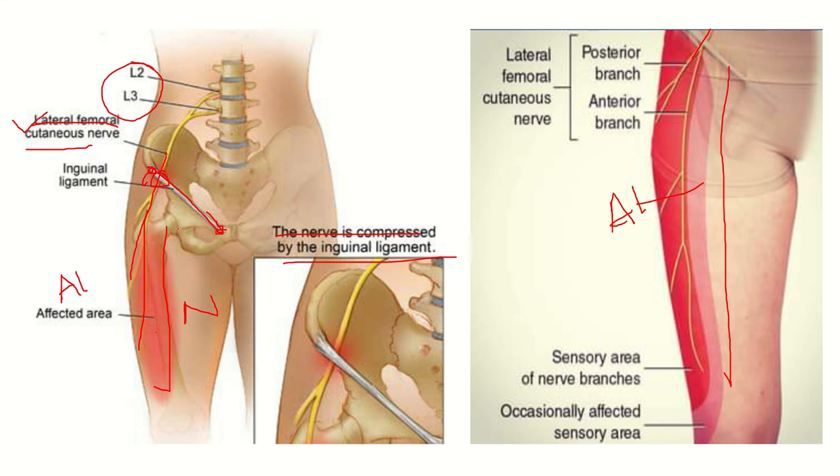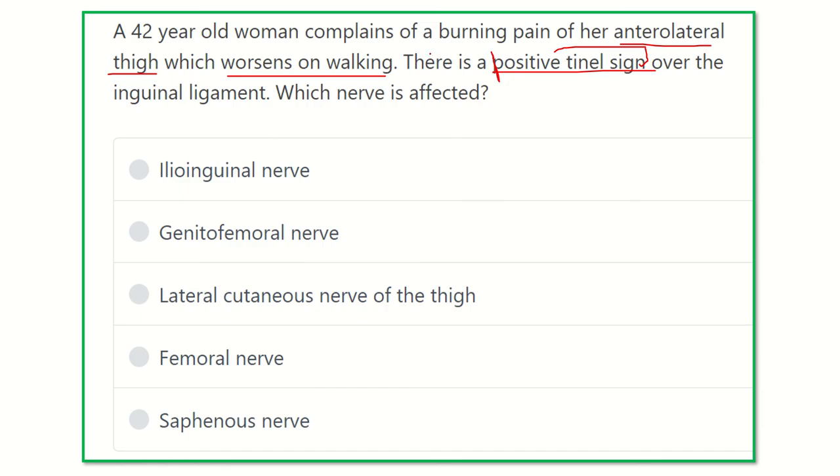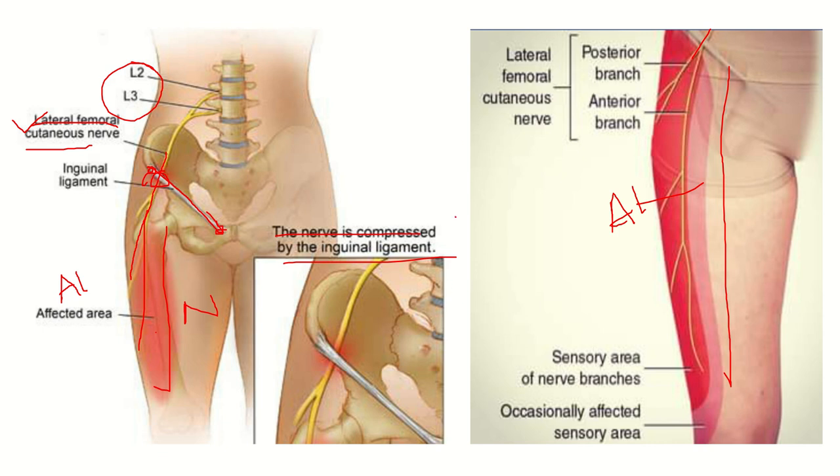In the second picture, we can see that the lateral femoral cutaneous nerve, after passing the inguinal ligament, is divided into two parts: an anterior branch and a posterior branch. The anterior branch descends and supplies the anterolateral thigh.